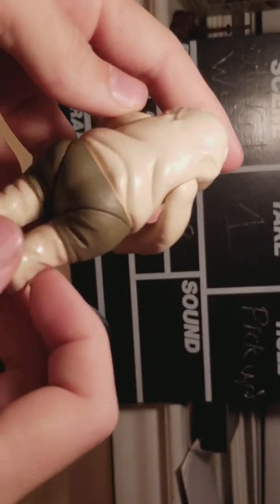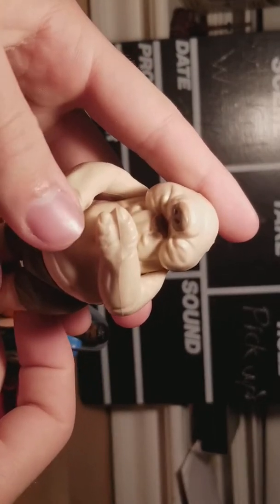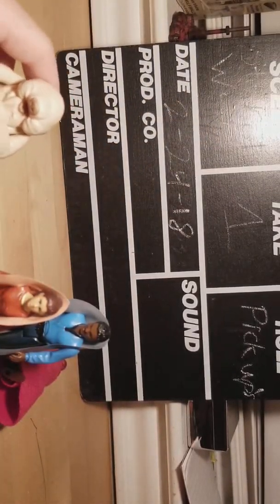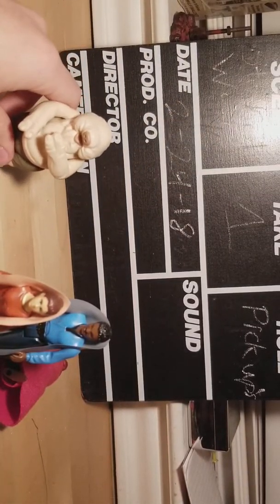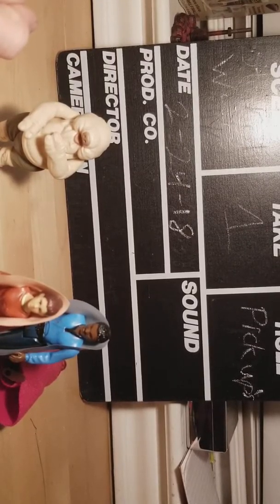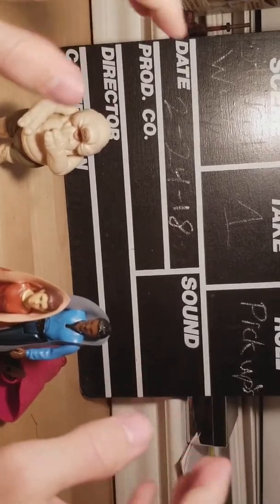The last figure I picked up was Droopy McCool, and he's in really good shape. I know he's not part of the actual 97 characters, but he's still a character they made, so I got him. I already have Sy Snootles, and they didn't have the blue guy — the one who plays the piano — he wasn't there.